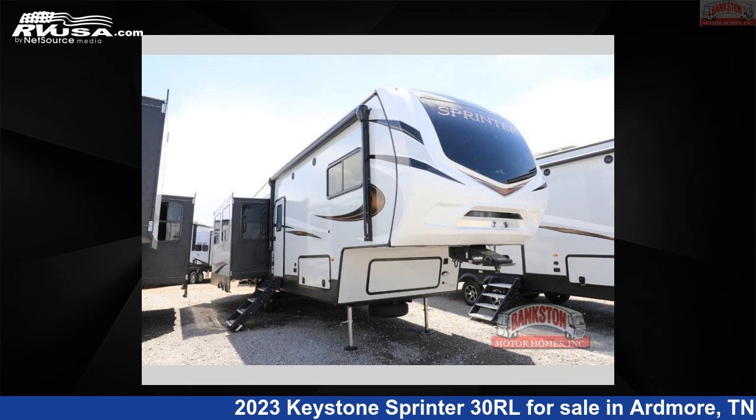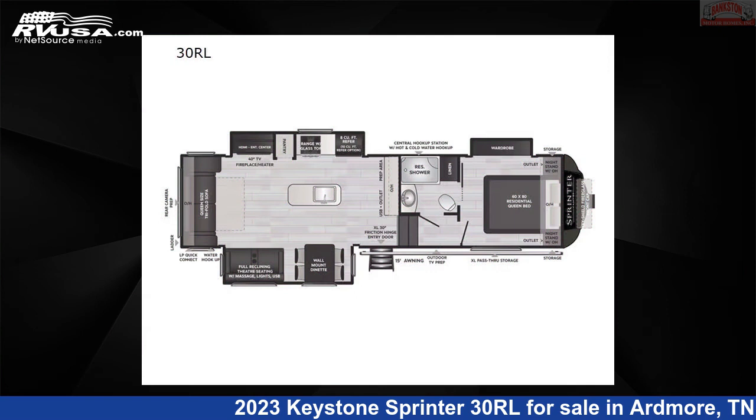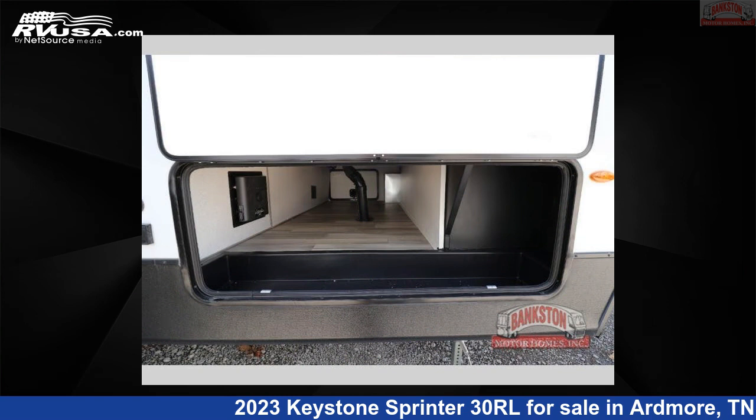This 2023 Keystone Sprinter 30RL is a fifth-wheel RV. It is located in Ardmore, Tennessee 38449 and is offered for sale by Bankston Motorhomes of Ardmore.